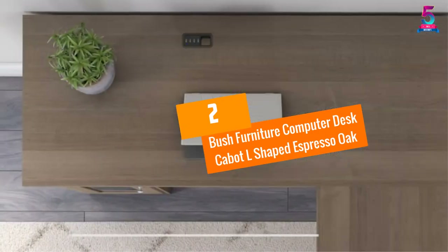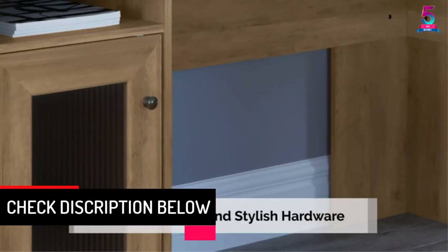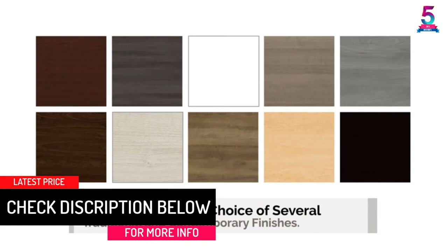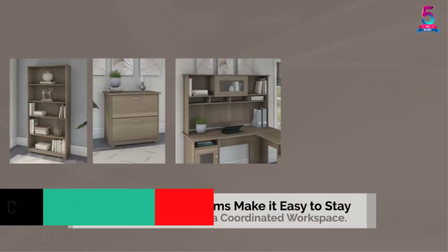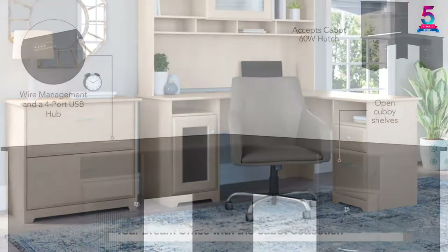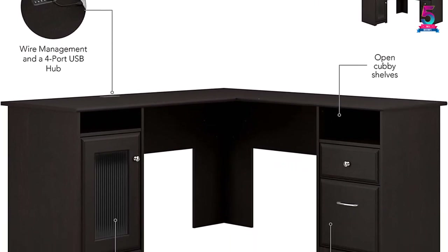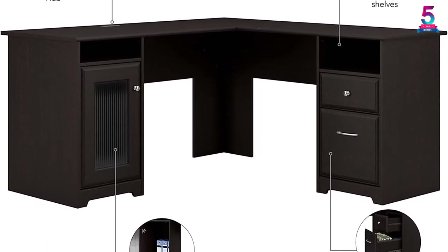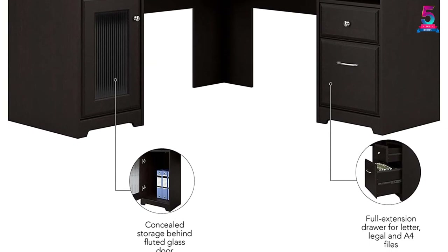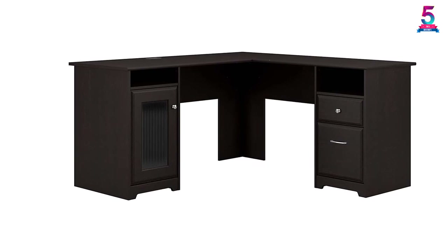At number 2: Bush Furniture Computer Desk Cabot L-Shaped Espresso Oak. This handsome product is available in different colors — choose the one that will suit your decor. It is designed using a glass door cabinet for an elegant look and the drawers are easy to use. It comes with 4 USB ports for easy connection to your devices. The espresso finish will add a touch to your office. The manufacturer has used durable materials for long-lasting, and it is very stable and easy to maintain.